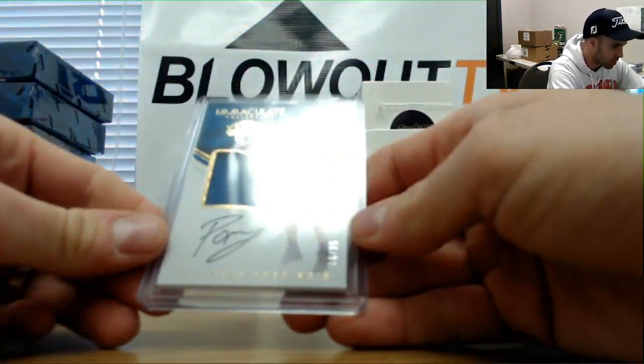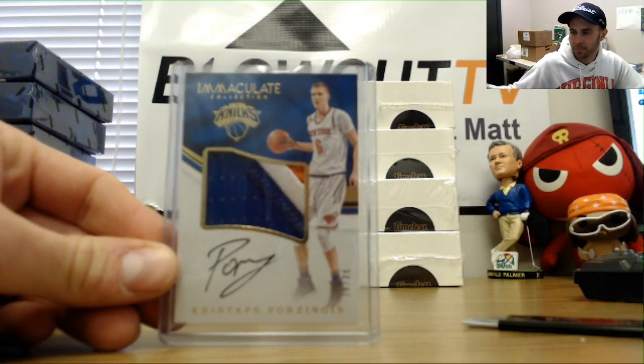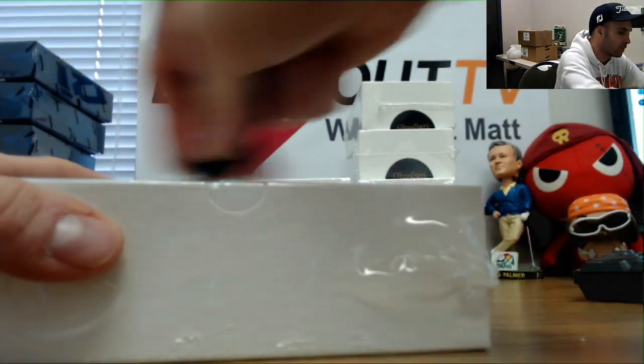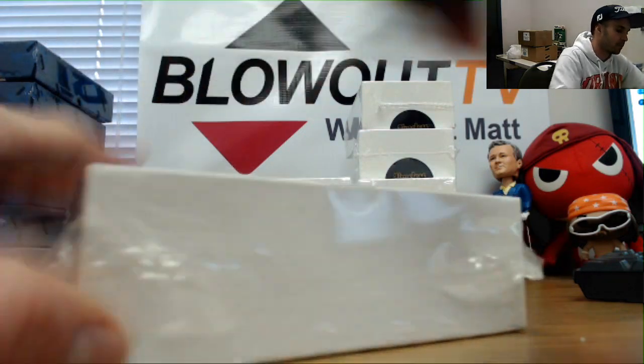A nice piece here — Kristaps Porzingis Immaculate patch autograph, numbered 16 of 35. Can't wait to see what he's like when he comes back from his injury. He's got the potential to be a superstar.